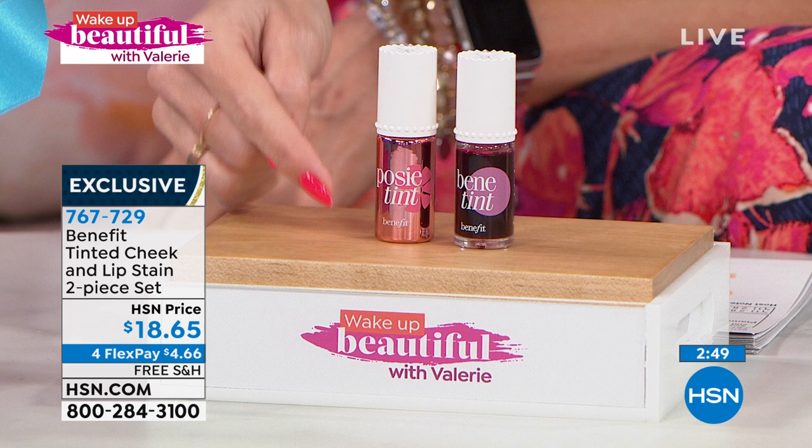You're getting both. This is a sheer stain that gives you that natural effect. This is a special edition opportunity with free shipping and handling — get it home for under $5. Annie, this has to be a special presentation for you. Every time you must present the Benetint, there's just something so nostalgic about it.